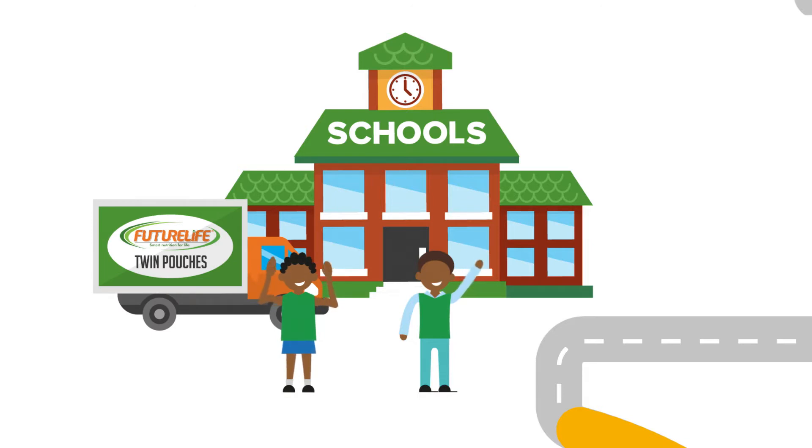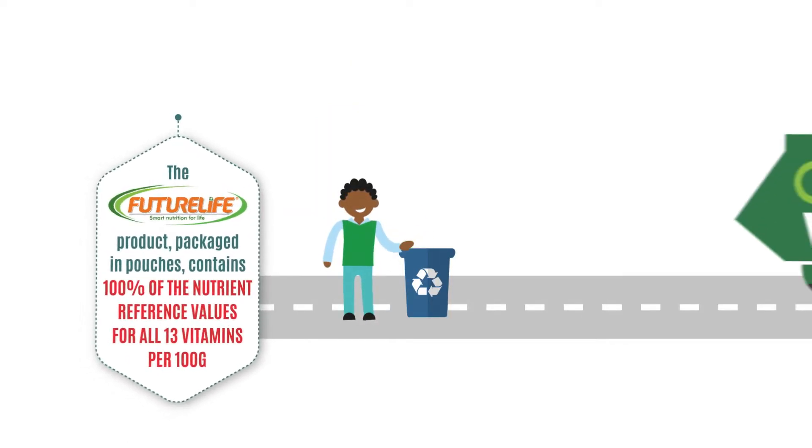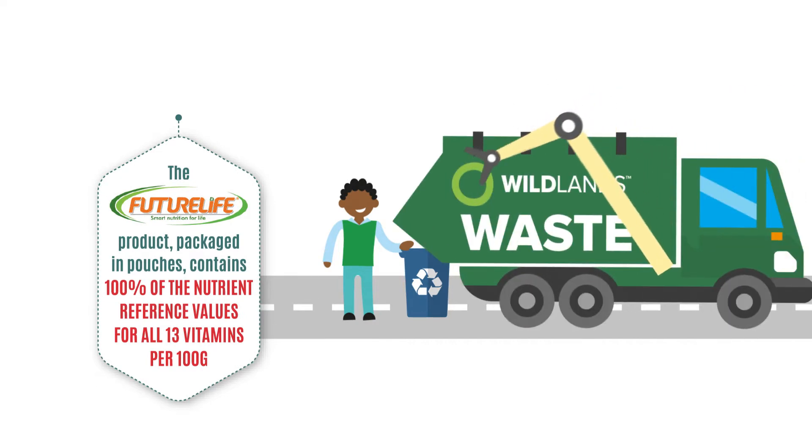Wildlands picks up the pouches and transports them to schools in need across South Africa. After the children have enjoyed a nutritious meal, which demonstrably improves their concentration in class, they gather and sort the waste.